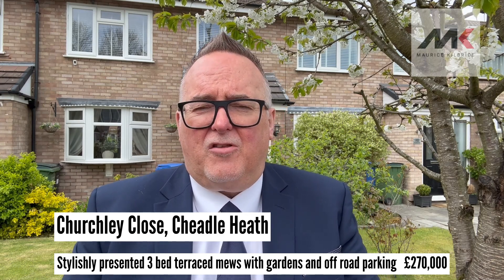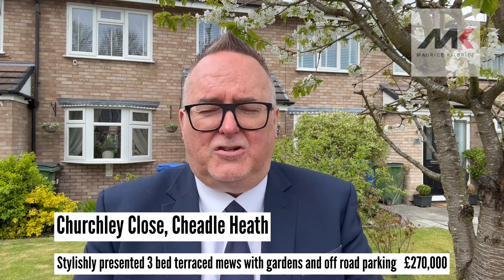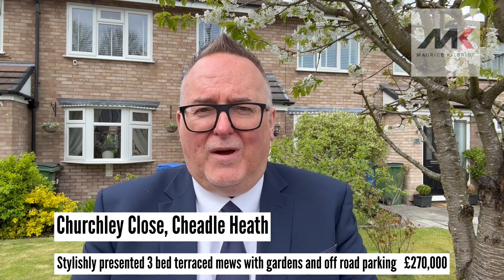The property has central heating and double glazing. As I say, it's beautifully presented throughout. It's got lots of really nice features that will suit a modern, young, growing family.